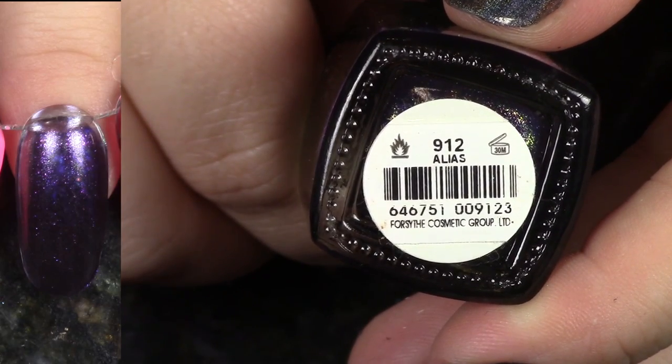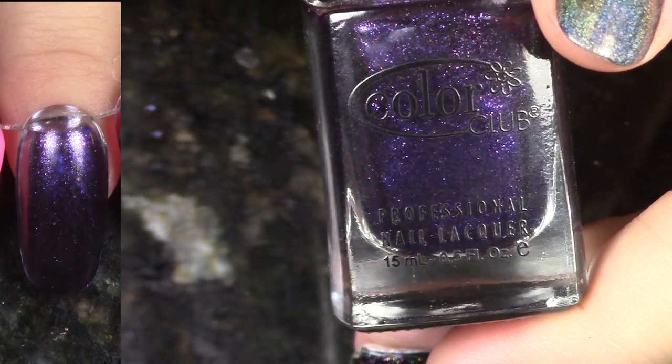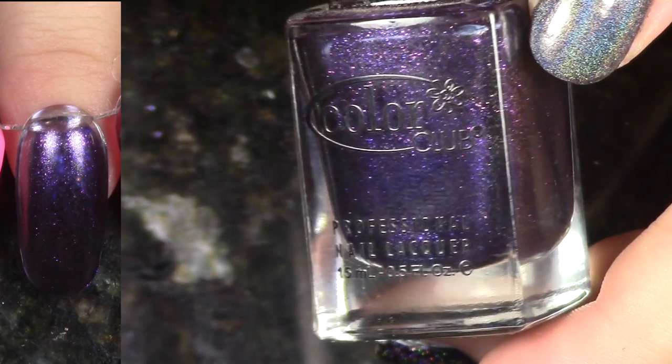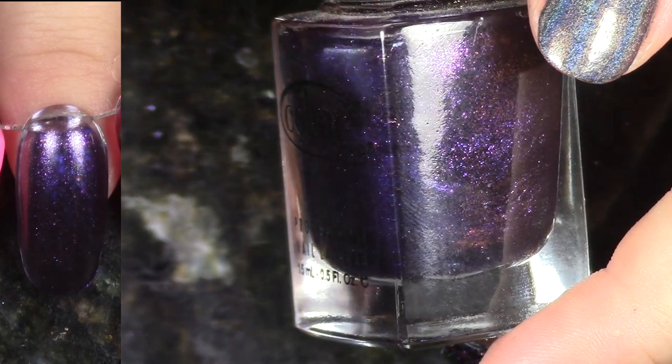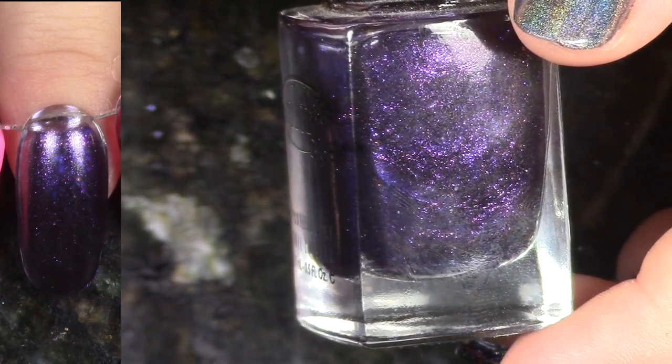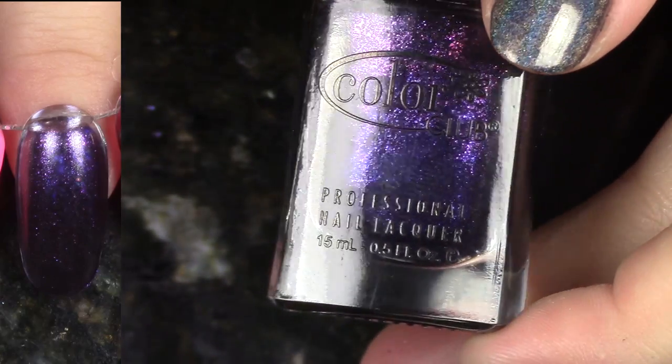We have this beautiful shimmering deep purple called Alias from the Keep It Undercover Spring 2011 collection. Don't have a lot from that collection. Originally I was way more into this polish than I am now. I just like other things. I don't feel like this is worth my time to build it up, so I'm going to pass this on to someone else who will love it.